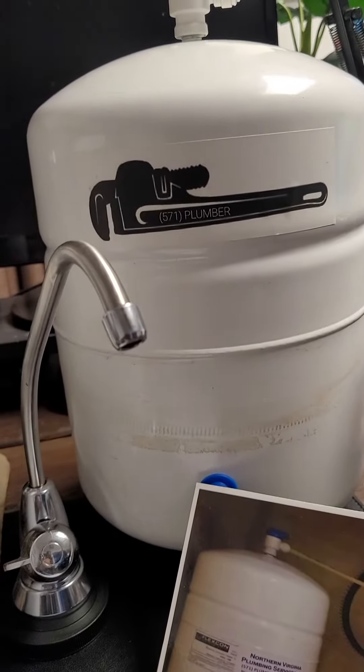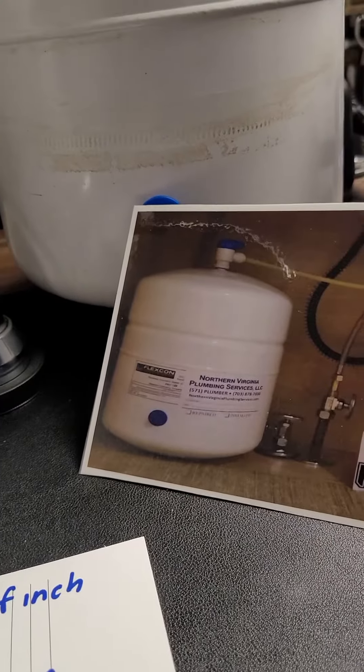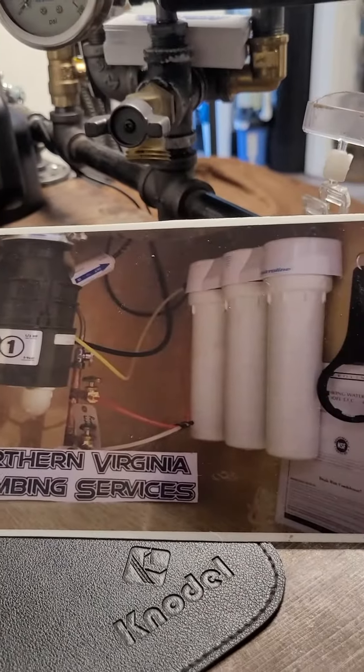The tank handles our back pressure and our storage of our product water. That's what a regular install would look like — our tank and then our filter over there.